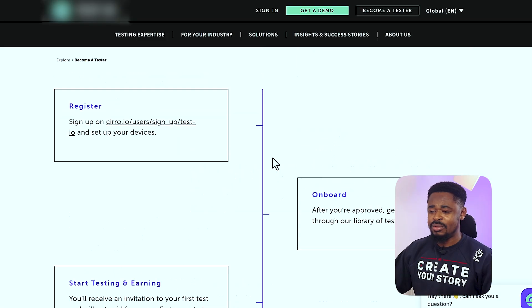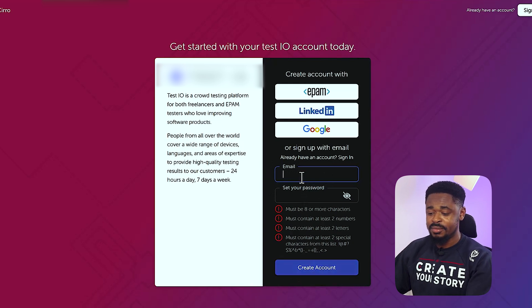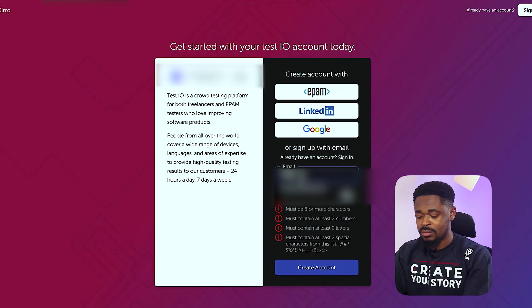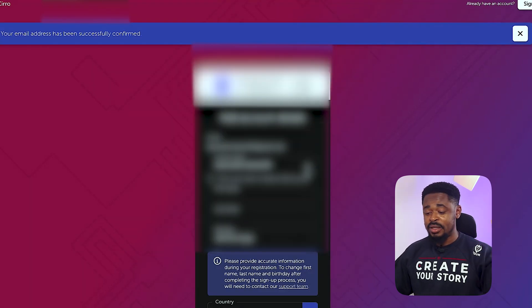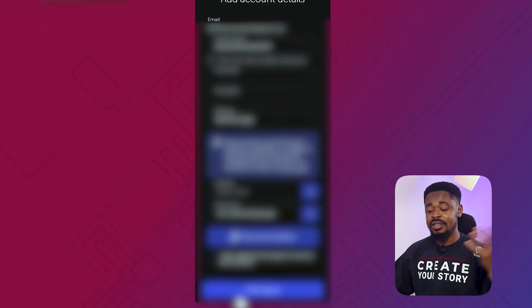You build your testing credibility, and once you're doing well, more apps, websites, and software will be recommended to you. Before you know it, you've built up experience you can use to become a serious software tester and make more serious money. To get started, scroll up and click 'Become a Tester.' Put in your email address and password to create your account, then fill in your first name, last name, date of birth, country, time zone, and click 'Finish Sign Up.'